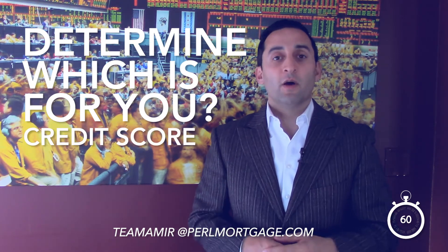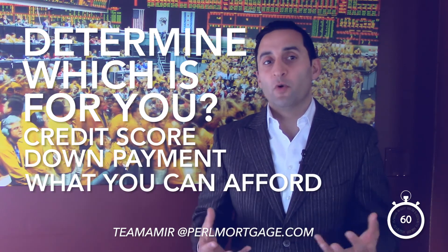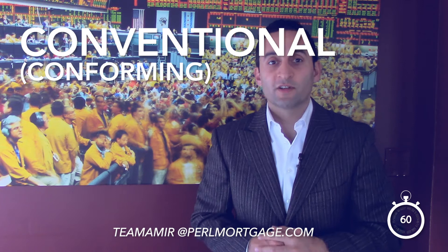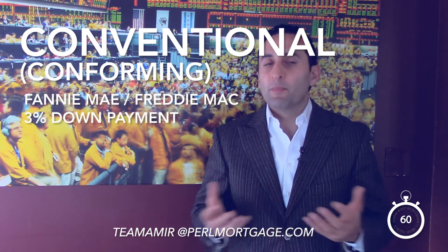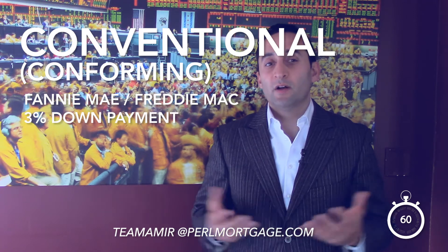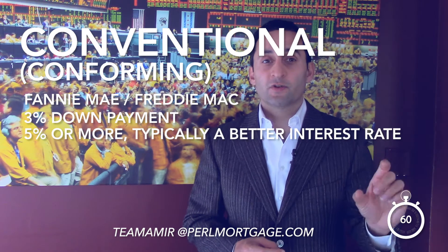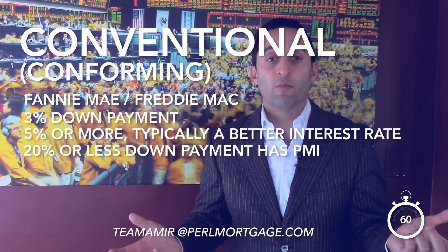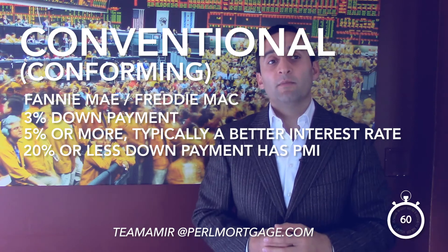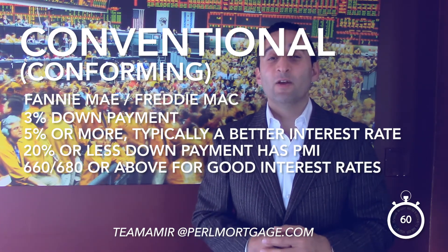How you determine that is by looking at your credit score, your down payment amount, and essentially what you can afford. With conventional — otherwise known as conforming loans — through Fannie Mae and Freddie Mac, 3% down as of 2015 is the minimum down payment. Typically 5% or more gets you a better interest rate, and anything below 20% down has PMI, private mortgage insurance.